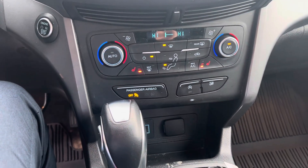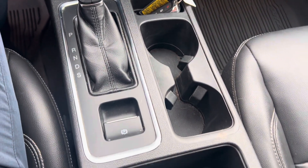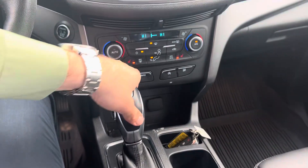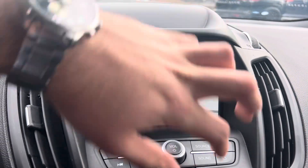You also have your climate control, your heated seats, your gear selector, and it does come with a rear view camera — once you hit the brakes and put it in reverse, as I'll show you — and you have all your parking sensors around the vehicle as well.